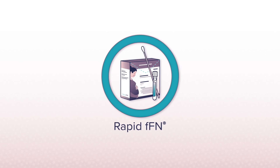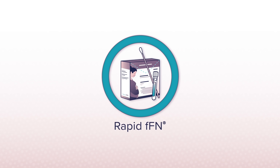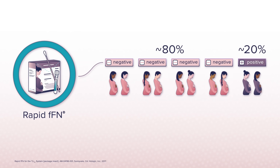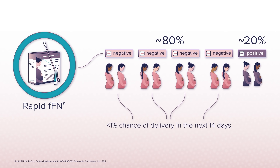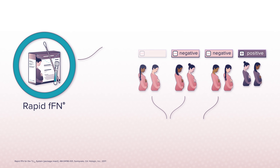The rapid FFN test detects the presence of FFN in cervical vaginal secretions and is used to help rule out imminent preterm labor. Approximately 80% of patients receive a negative FFN test result, meaning they have less than 1% chance of delivering in the next 14 days, giving health care providers the critical information they need to feel confident in a decision to discharge a patient.